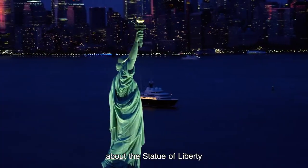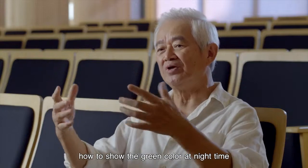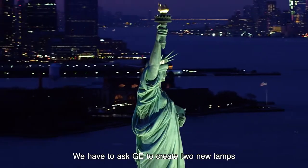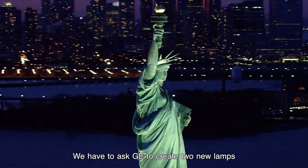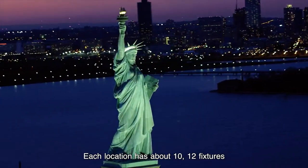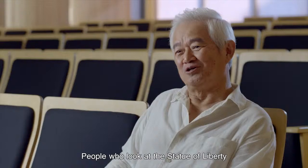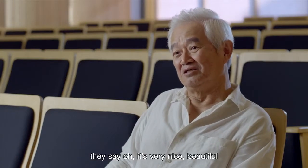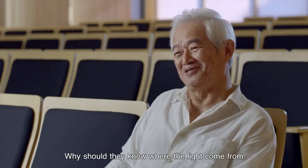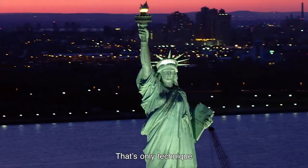About the Statue of Liberty — at that time, I was the design director. How to show the green color at nighttime, to be able to feel three-dimensional. We had to ask GE to create two new lamps, each one with a different color temperature. Each location has about 10 to 12 fixtures. People, when they look at the Statue of Liberty, say, "Oh, it's very nice, beautiful." Why should they know where the light comes from? The rest is not for us to see. It's only technique.